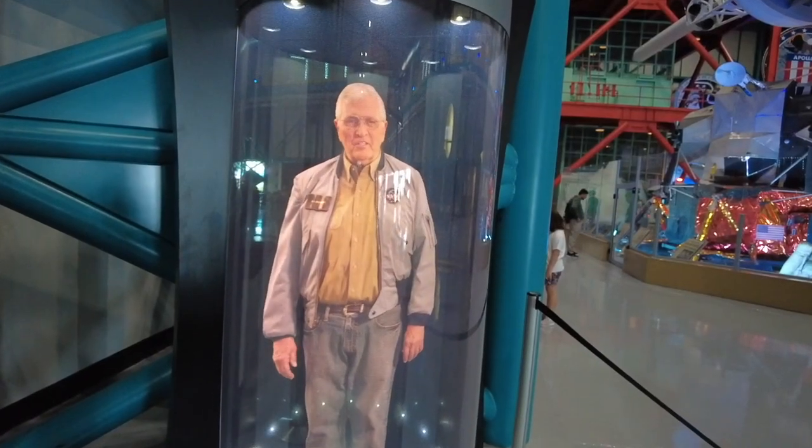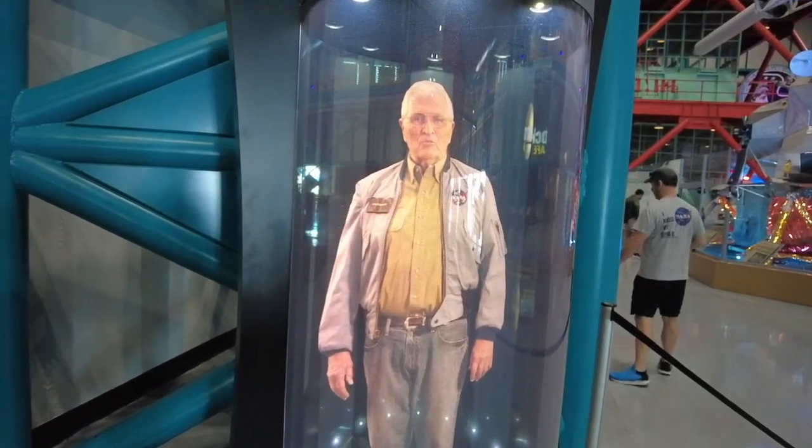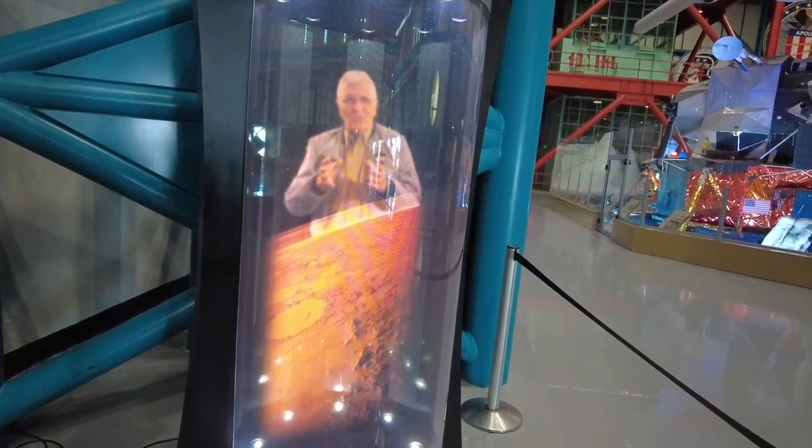One of the newest features at the Apollo Saturn V Center are holograms of veteran astronauts — including Harrison Schmitt, the last person to step on the moon — who can answer questions through a special kiosk.